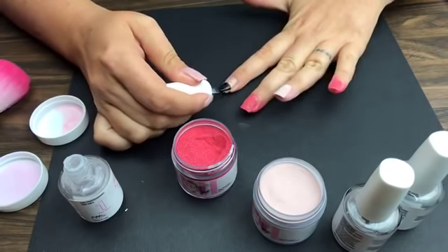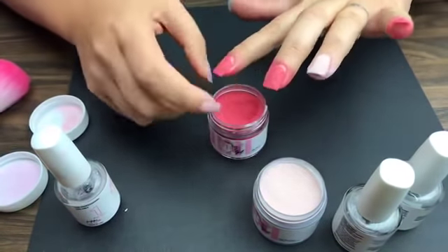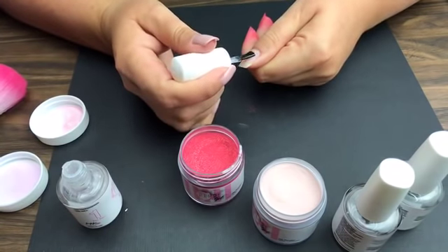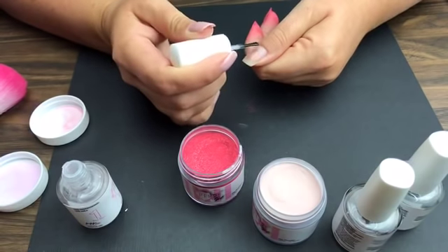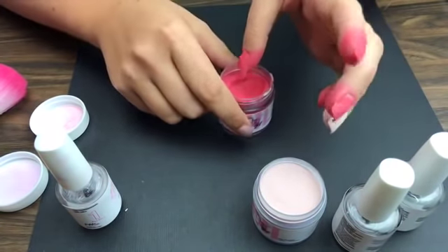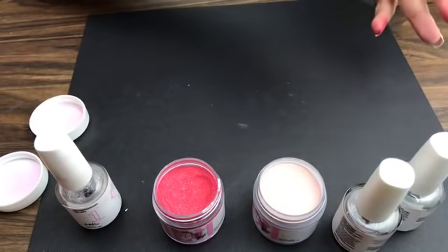Danielle says she only goes two thirds of the way down her nail with Step One on the first application but still gets lifting at the cuticle. That has to do with your nail prep. If you go back to the beginning of the video and push your cuticles back properly, then buff them and wipe them with acetone, that gives you everything you need to dry out the nail and make it a little rough so the powder will stick. The powder is not going to stick if your nails are shiny and smooth.